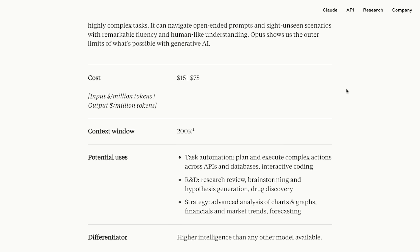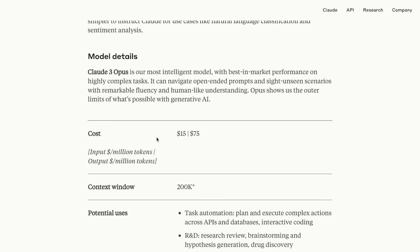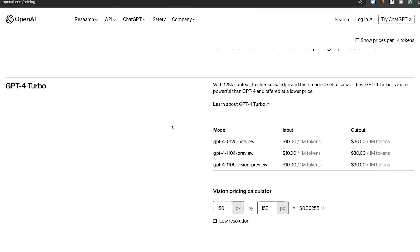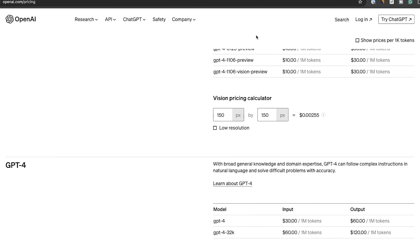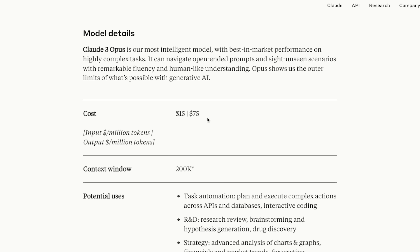If you're building on Claude 3 using their API, the Opus model costs $15 per million tokens on input and $75 on output. For comparison, GPT-4 Turbo is $10 per million on input and $30 on output, while GPT-4 is a bit more expensive. This is obviously a pricey model, but given the benchmarks, you may want to upgrade.